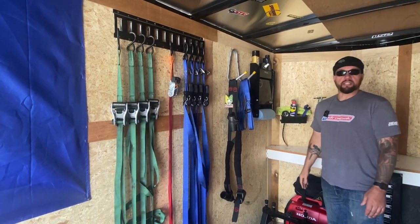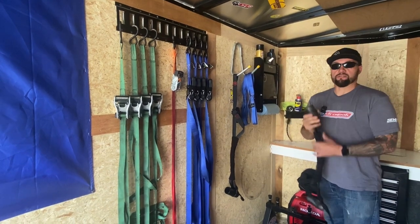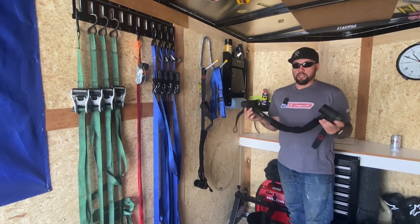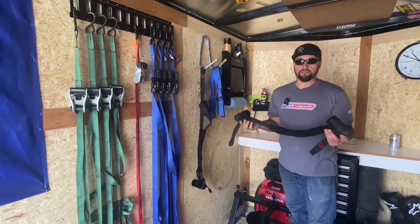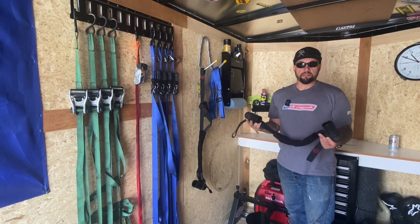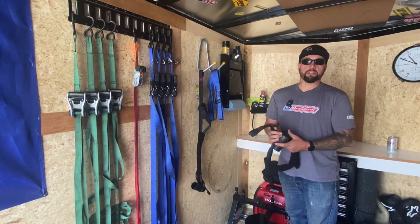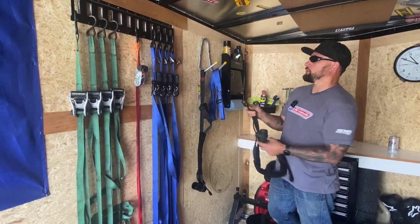Bike tie-downs — you can never have enough. I like to use these Canyon Dancers; I'll put a link in the description. I have a love-hate relationship with these though — they work great for your bike, but if you have bar-end mirrors on, the mirrors get in the way. They fit over the handlebars, so if you're racing and have a clutch lever guard, these don't work without taking that off every time. A little inconvenient, but for a standard bike with standard mirrors, these are absolutely the ticket.